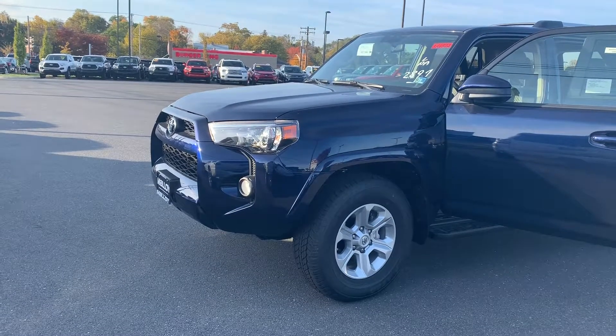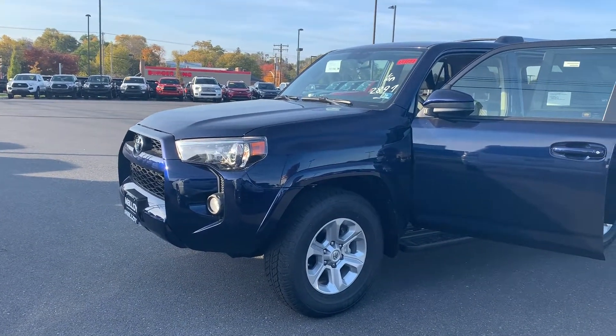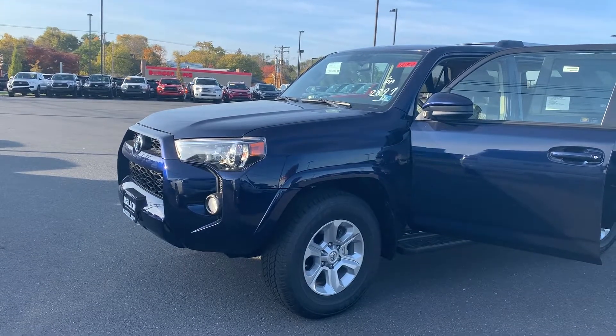This is the new 2019 Toyota 4Runner SR5 SUV. The color is nautical blue metallic.